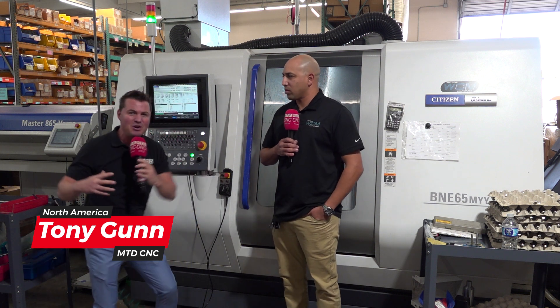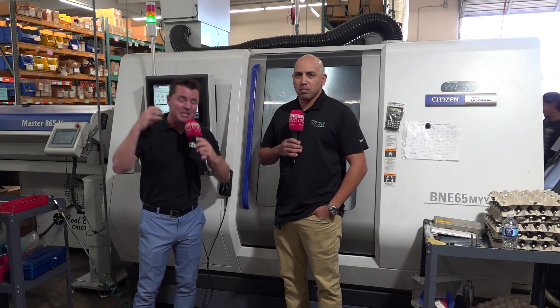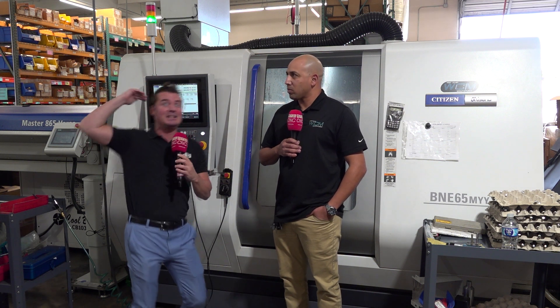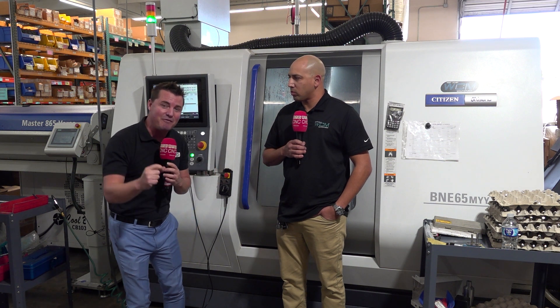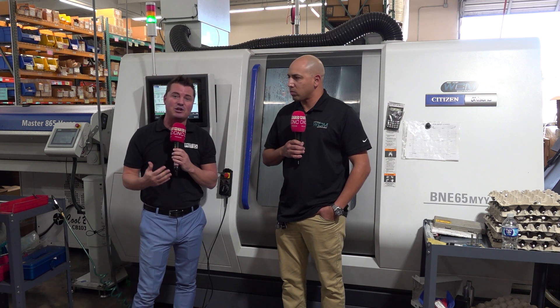Welcome back to MTD CNC. I'm with my buddy Brian today at West Coast Manufacturing here in California. The camera angles are a little misdirected today because they're growing so quickly they've expanded their floor space as far as they can go — even looking to build on top of the building. We're talking over 30 years old, starting in 1993, a family-owned US manufacturing company.